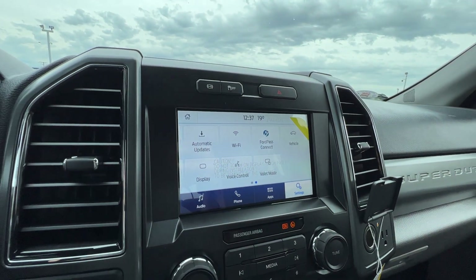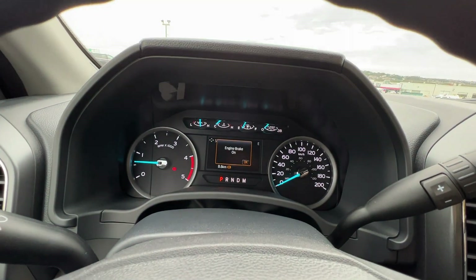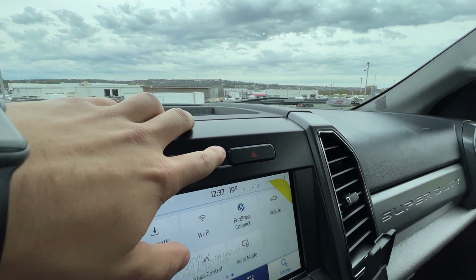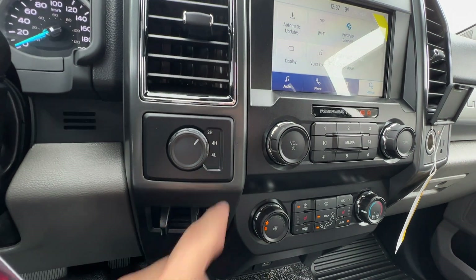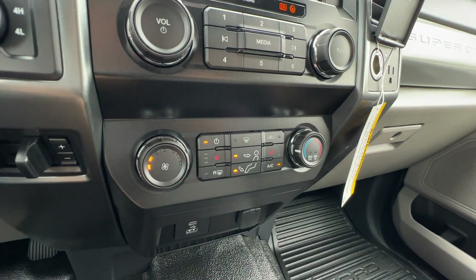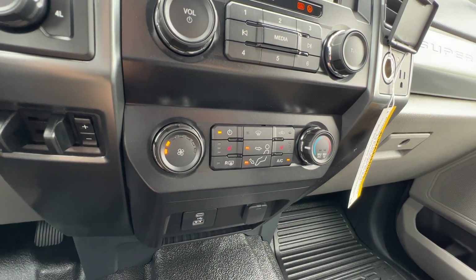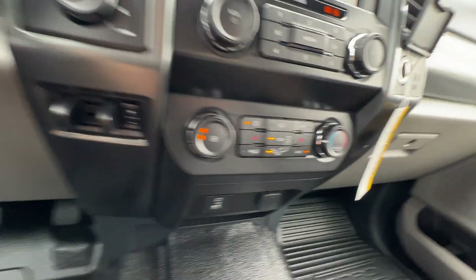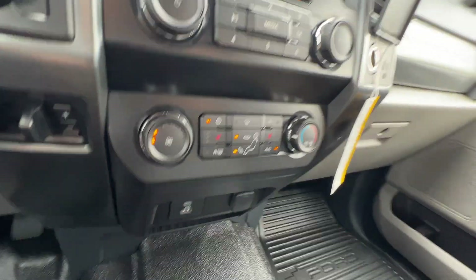On top of the screen, you have the diesel engine brake — you can set it on or to automatic. You also have traction control and the hazard light button. The truck has four-wheel drive with four-high and four-low selectors. Down below is the climate control system with rear defrost, trailer brake controller — a must-have on a Super Duty — and 12-volt and USB connectors.